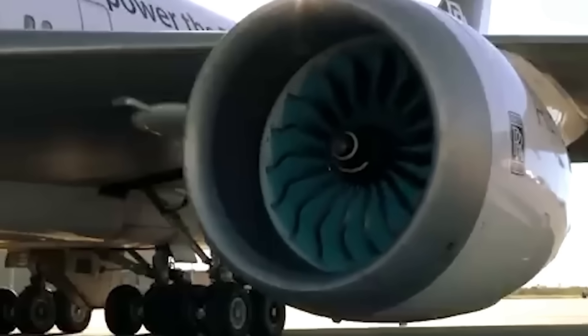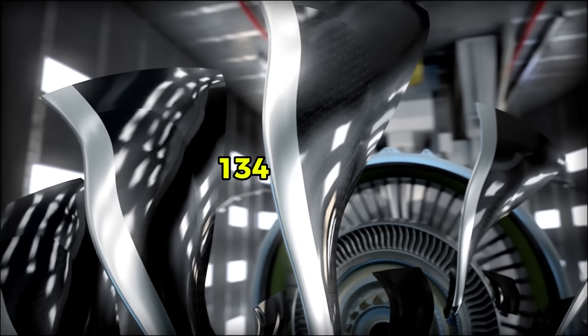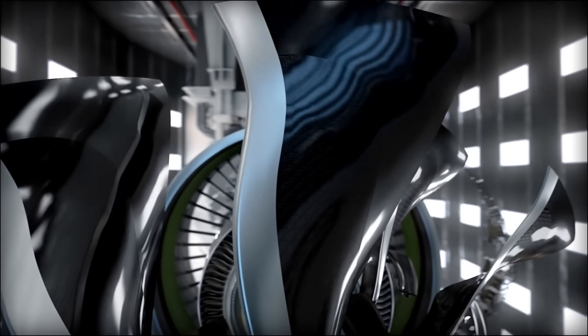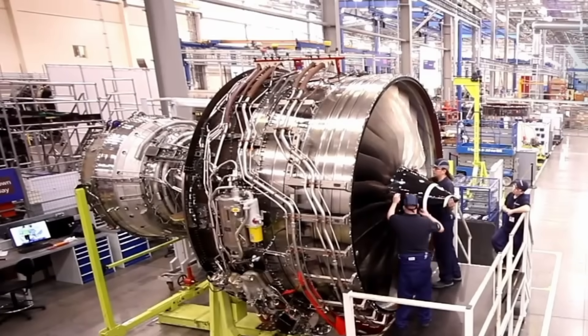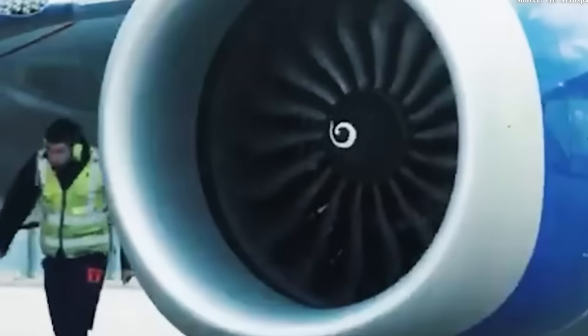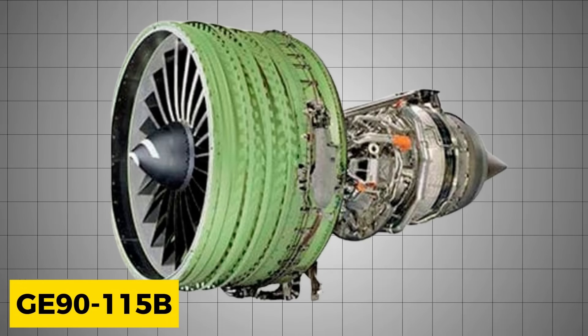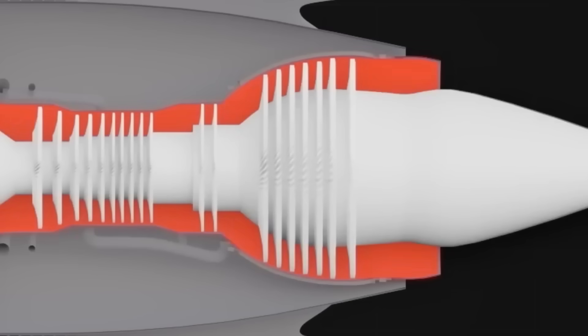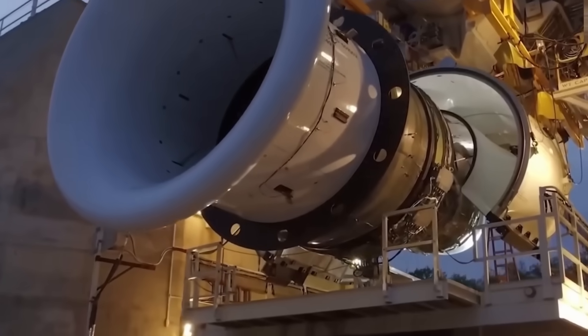Airlines that operate both GE-powered and Rolls-Royce-powered aircraft must maintain separate support systems for each manufacturer. The GE9X features a front fan diameter of 134 inches — larger than the fuselage of a Boeing 737. This massive fan requires only 16 composite fan blades, compared to the 22 blades used in the GE90. Each fan blade is made from carbon fibre composite, offering strength comparable to titanium at a fraction of the weight. GE committed to achieving specific fuel efficiency targets, designing the engine to burn 10% less fuel than the GE915B, the previous most efficient engine in the GE90 family, through a combination of higher bypass ratio, advanced materials, and optimised aerodynamics.